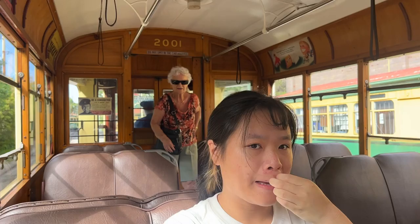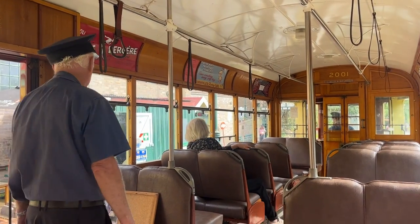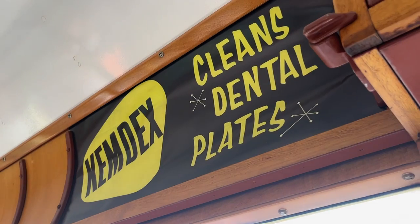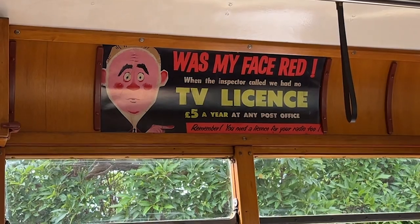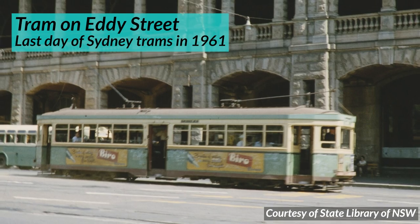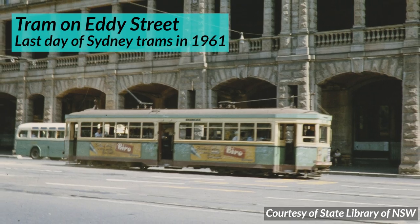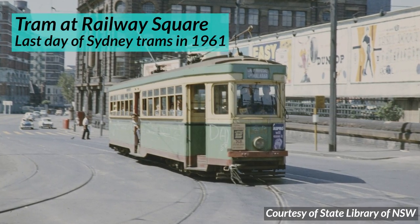Obviously a tramway museum is going to have trams as well. Amy and I were lucky enough to get to ride on one of the trams. Amy thought it was really nice — especially the old-fashioned ads. Now for a brief history of Sydney's trams. I'm not going to go into it in depth in this video — I'll be more detailed in a future video — but here's a brief summary.